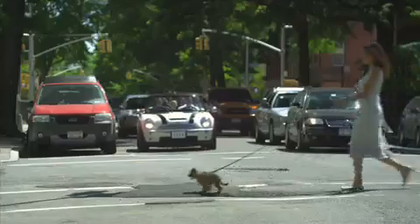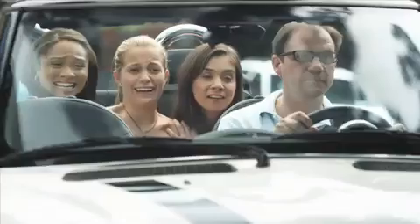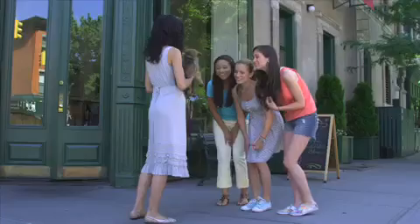Knock me off my seat! Oh my god, that is the cutest thing I've ever seen! Pull over! Oh, this is so cute! Oh, it's so cute! Can I touch it? Sure.